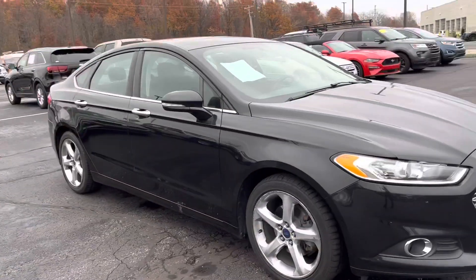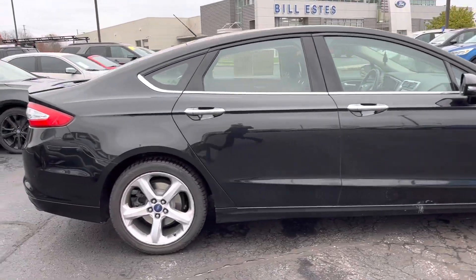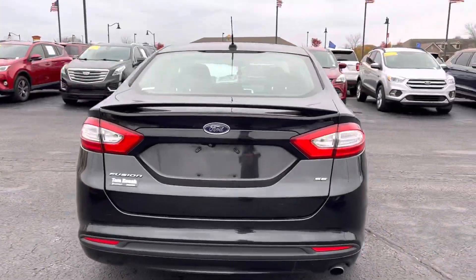Hi, hello, and thank you for choosing Bill Estes Ford in Brownsburg, Indiana. My name is Sherry, and I will be your designated sales associate on this 2014 Ford Fusion that you've inquired about online.